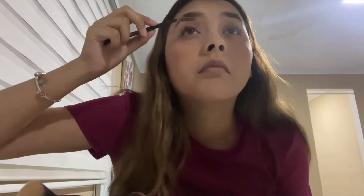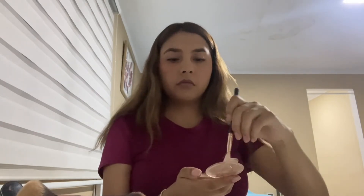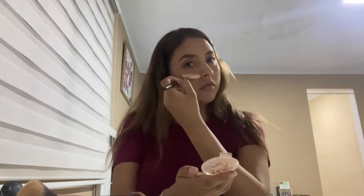Once I've finished applying the mascara, with an eyelash comb I comb the lashes so that they don't get stuck together. Now I apply highlighter in specific areas to highlight my face. I apply it on my cheekbones, on my eyebrows, nose, and lips.